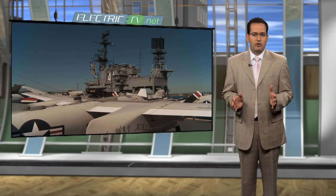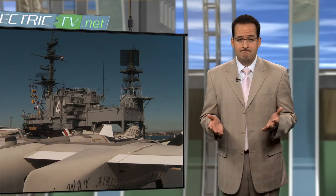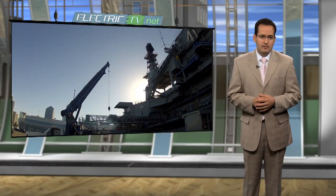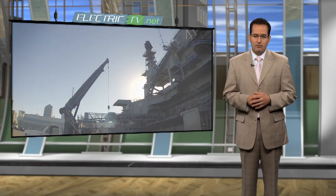The USS Midway is home to more than 29 restored aircraft, but the systems for its tourist mission are nearly as complex as those it had when it was at sea. The NECA IBEW team is honored to call it just another one of our electricians' offices around the country.